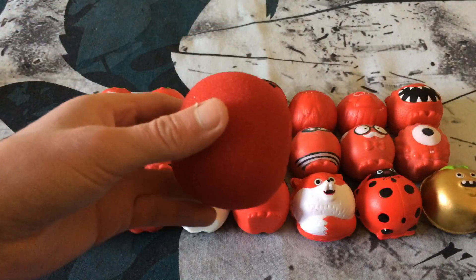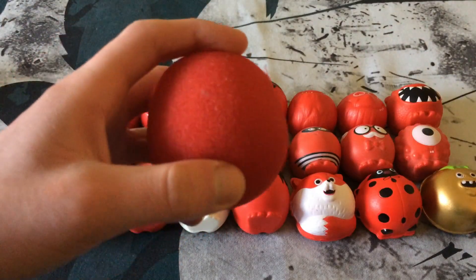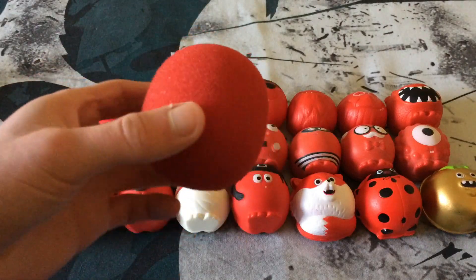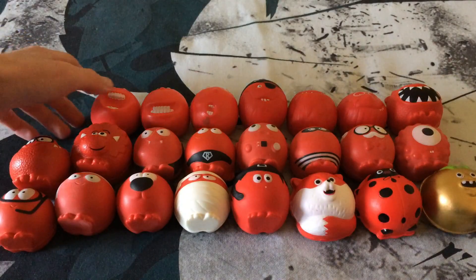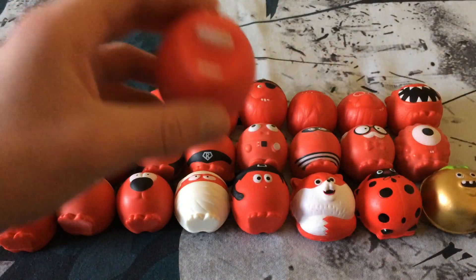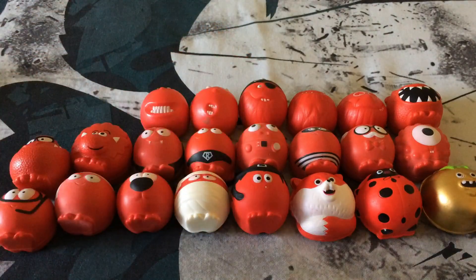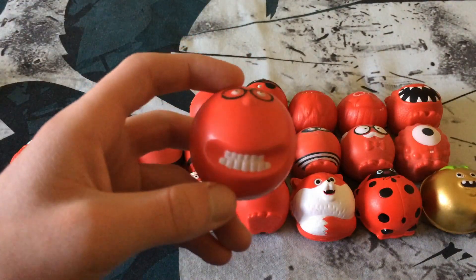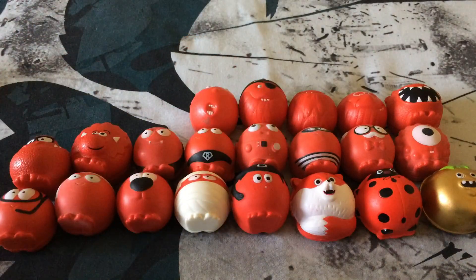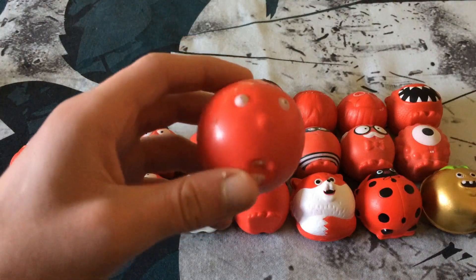Then we have the Big One from 2007 — just a big foam red nose, pretty bland. And in 2009 we got three noses: one with an open mouth, one with black glasses and a closed mouth, and one with a shocked expression.